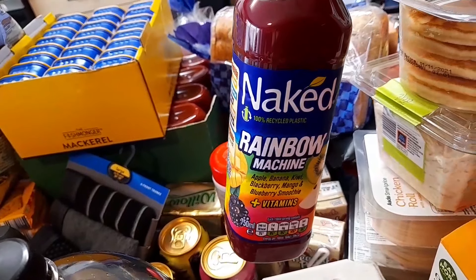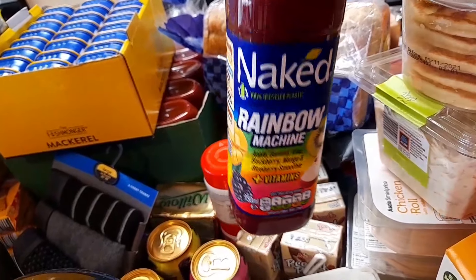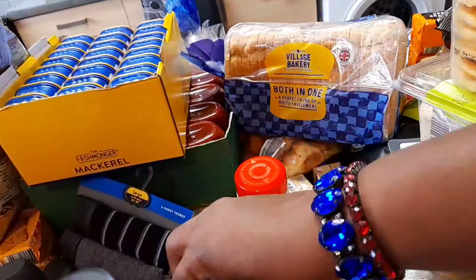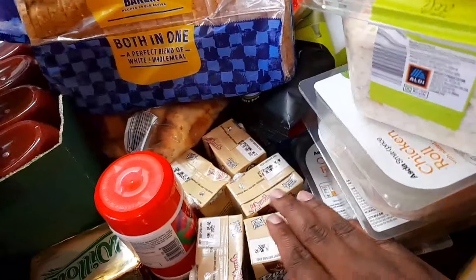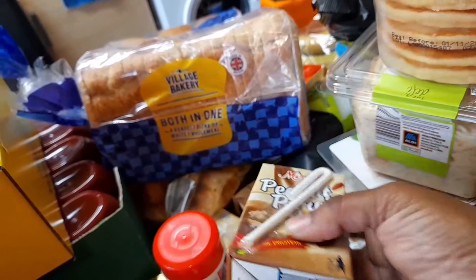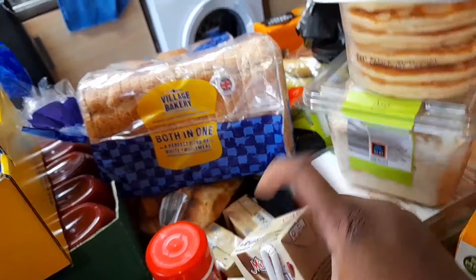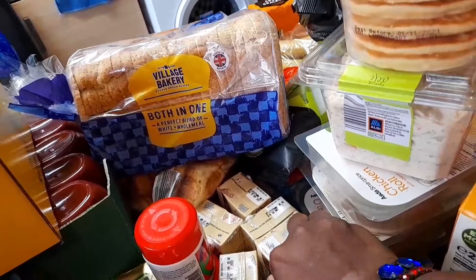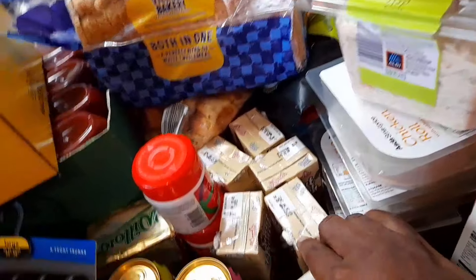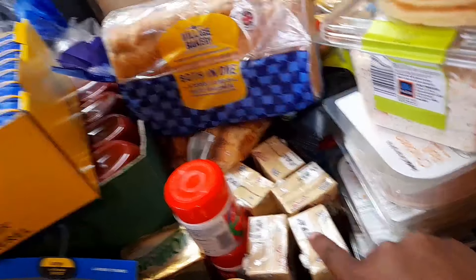I also bought a Naked drink from Asda — the price was down to £2 and I always buy different flavors. Then there's peanut punch from Asda; it was on sale from £1.12 down to 85p. Me and my husband like this drink, so I bought six — though my husband already took one.